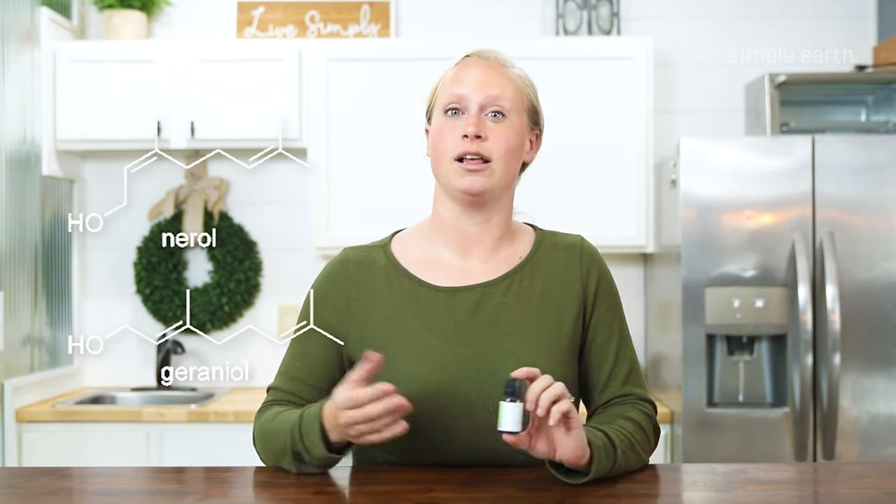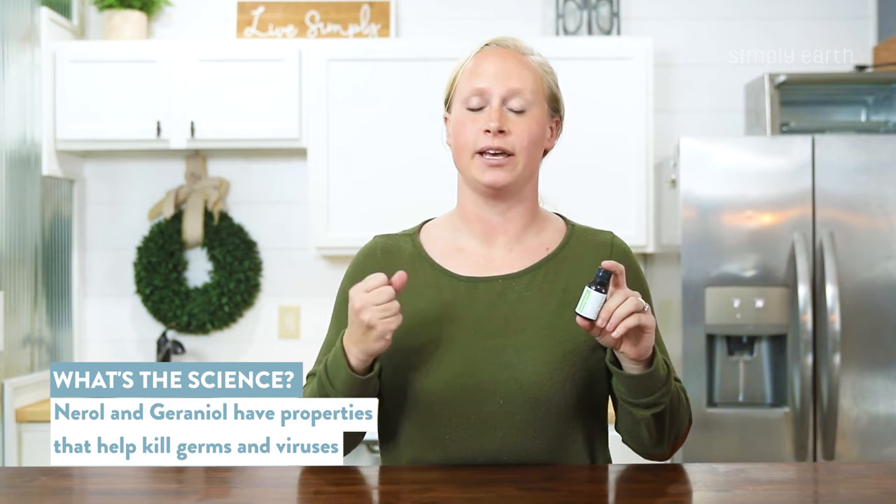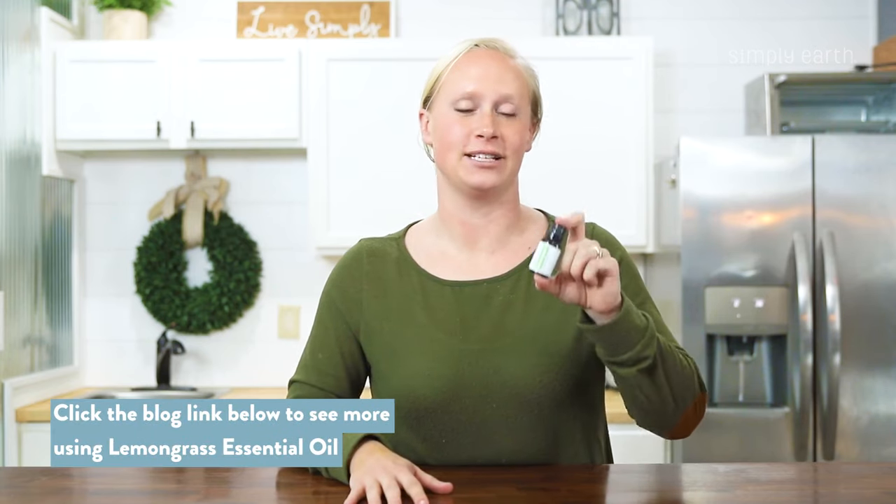The reason we know lemongrass essential oil is so good at what it does is because it's largely made up of the naturally occurring chemicals neral and geranial. These chemicals are created naturally by the plant and they are known to kill germs and viruses, soothe pain, and more, which you can check out in our blog post in the description box.